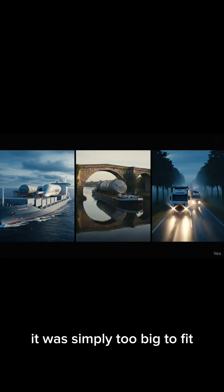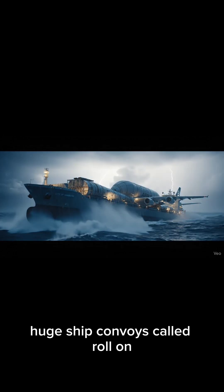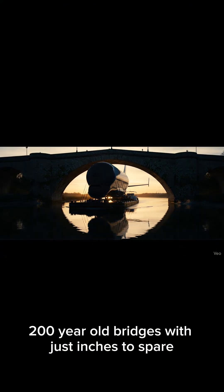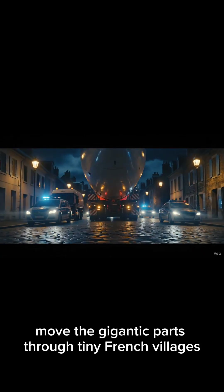But when the A380 was born, it was simply too big to fit. So Airbus created a mind-blowing land, sea, and river convoy system. Huge roll-on-roll-off vessels carry the parts across stormy seas. Then special barges glide through narrow 200-year-old bridges with just inches to spare. Finally, 96-wheel super trucks move the gigantic parts through tiny French villages at night.